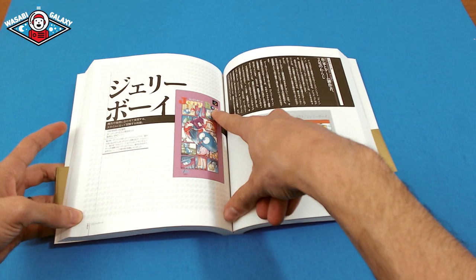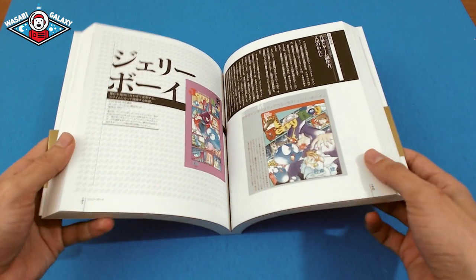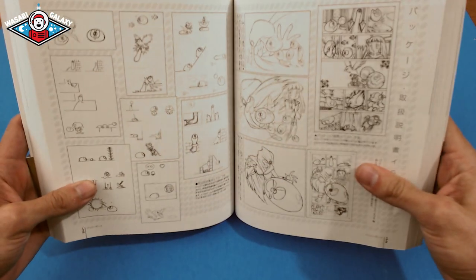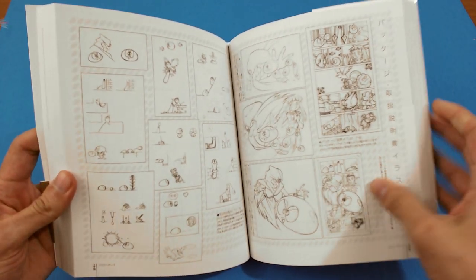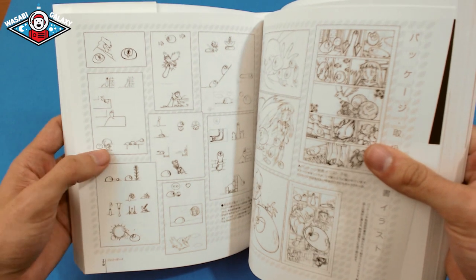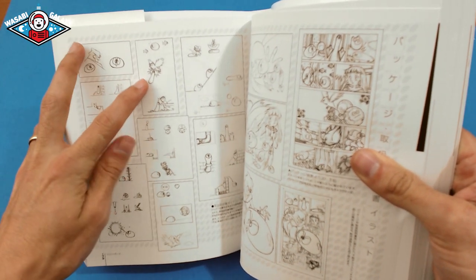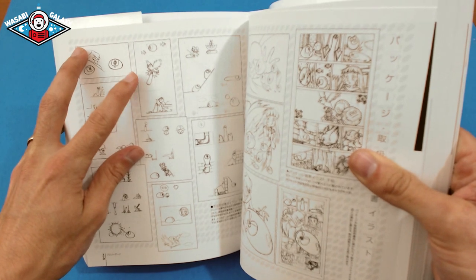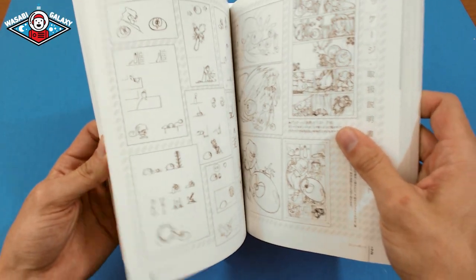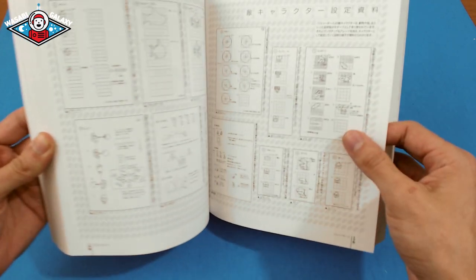This is when they started getting into more video games. Jerry Boy for the Super Nintendo — or Super Famicom — sorry, Jerry Boy. This is when he still wasn't at Game Freak; he was still kind of a freelancer. And this is where it gets interesting — this is when you can start seeing him at his best, creating characters for the games he was working on.